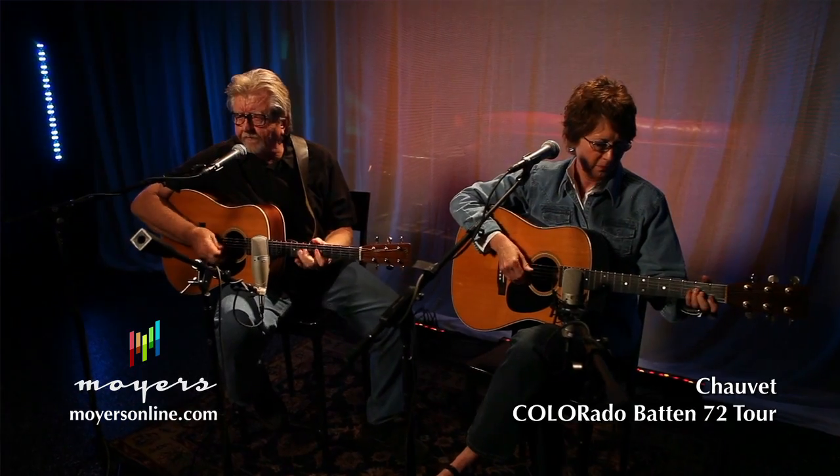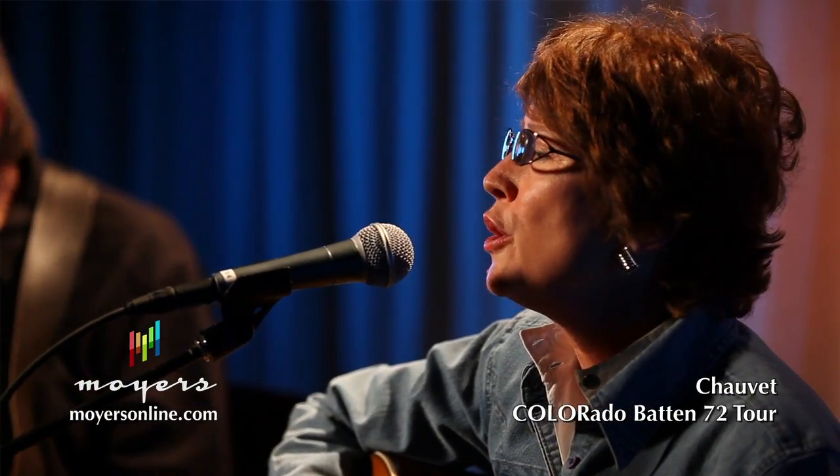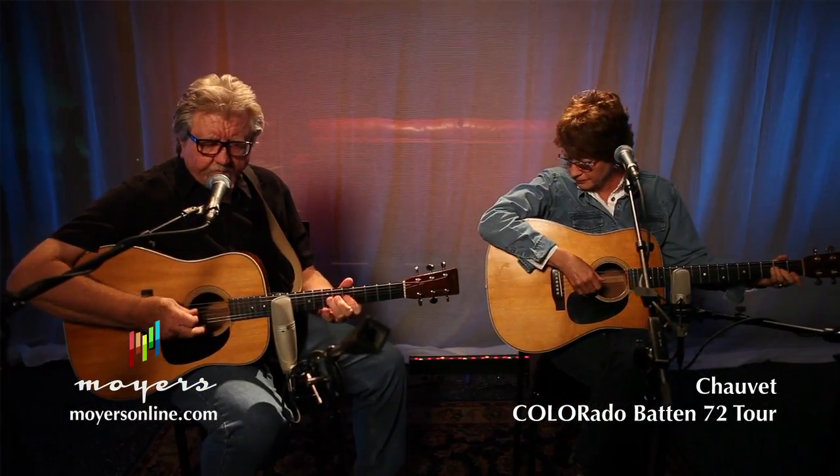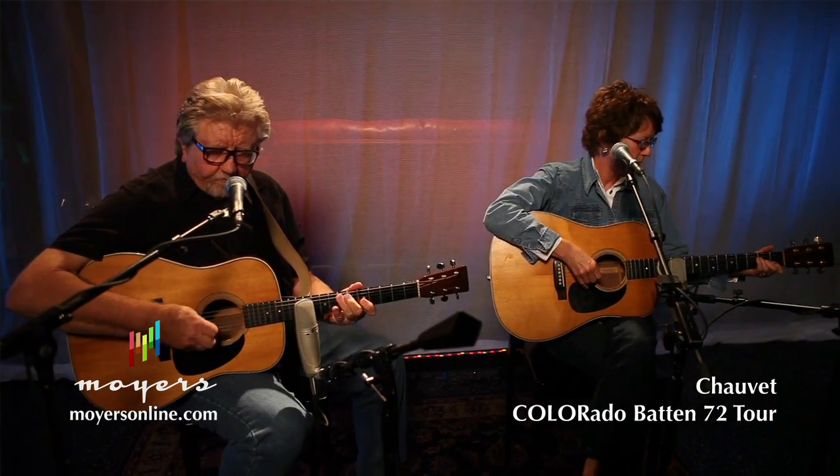They are great for color washes. As you can see, the colors are cycling in the background. You can use this thing for all kinds of colors. We've done some recent shooting on other television shows using the Colorado Batten 72, and it gives you a wonderful variety of colors for lots of options in lighting your sets.